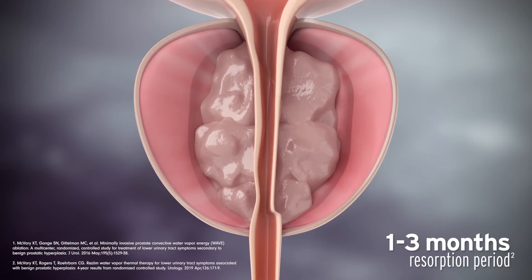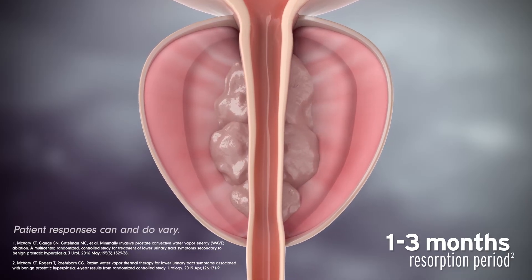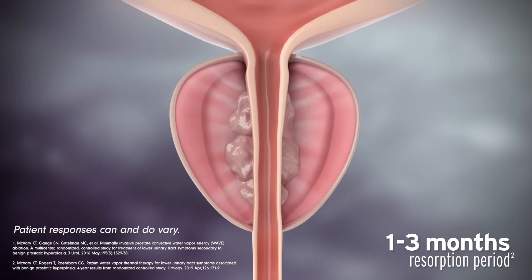With the extra tissue removed, the urethra opens, reducing BPH symptoms. Most patients begin to experience symptom relief as soon as two weeks, and maximum benefit may occur within three months.